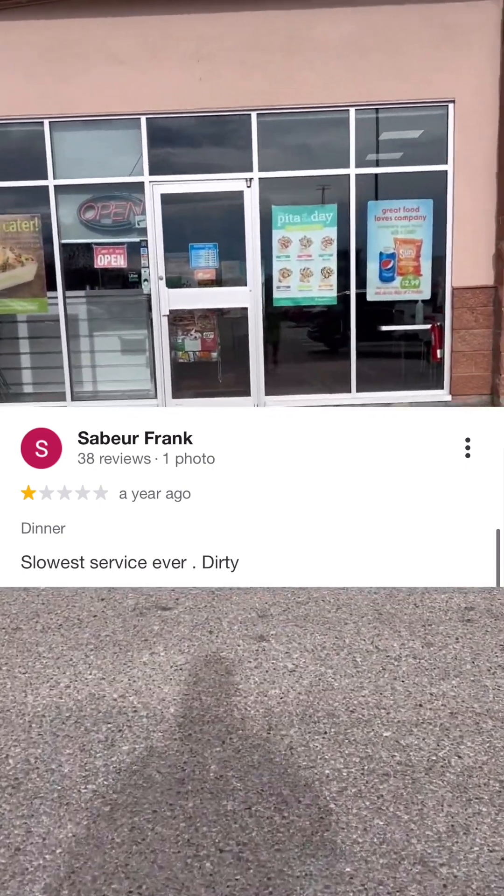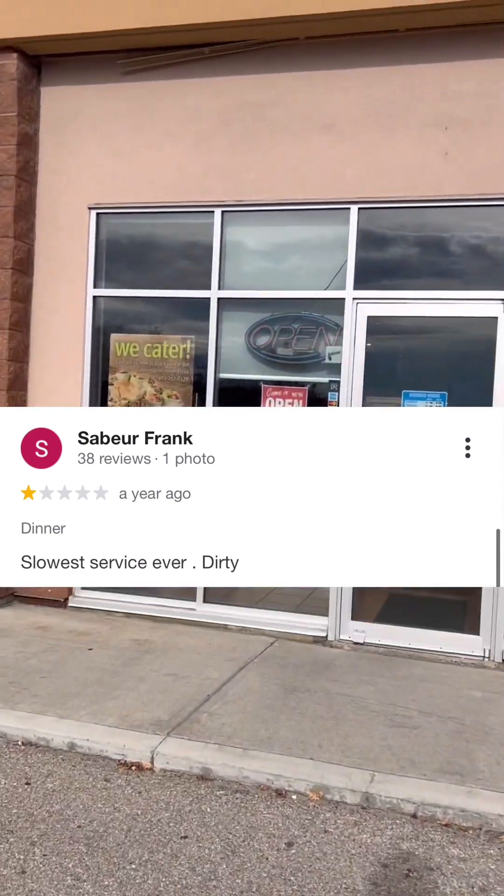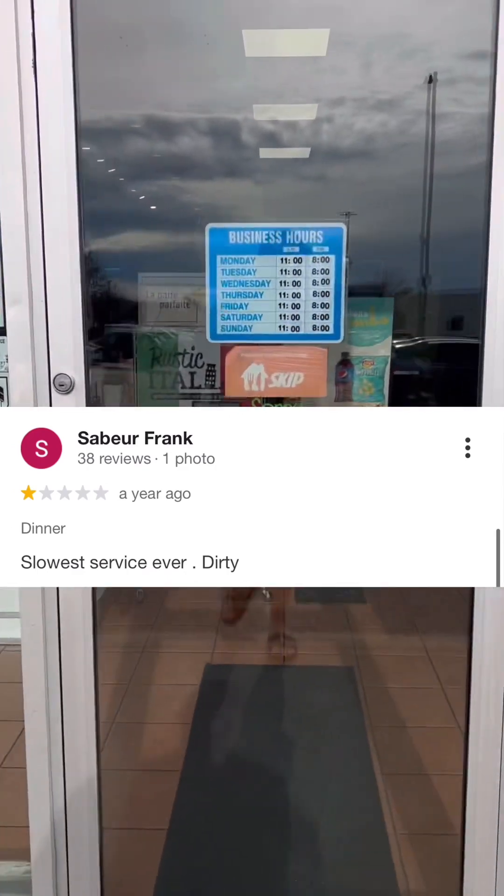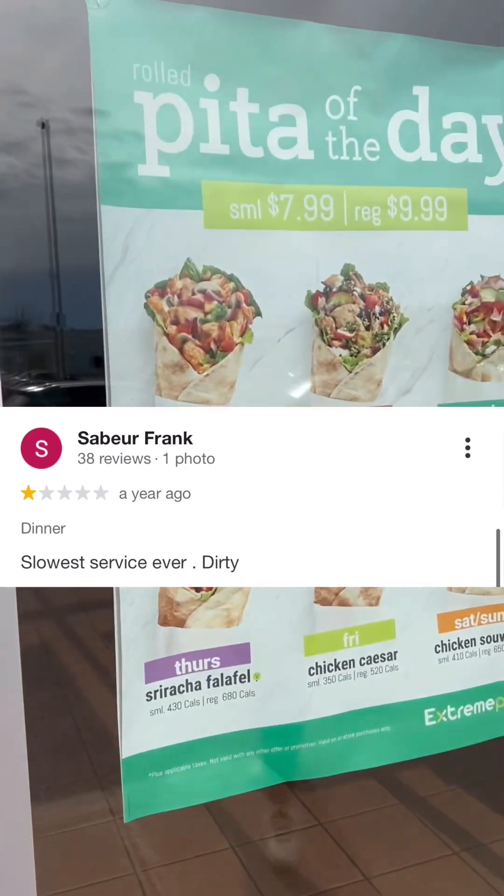Our first review comes in from Sabor Frank — or maybe Frank Sabor — and it's a one-star. He says: 'Slowest service ever and dirty.' Quick, easy review. This guy's all business and right to the point.